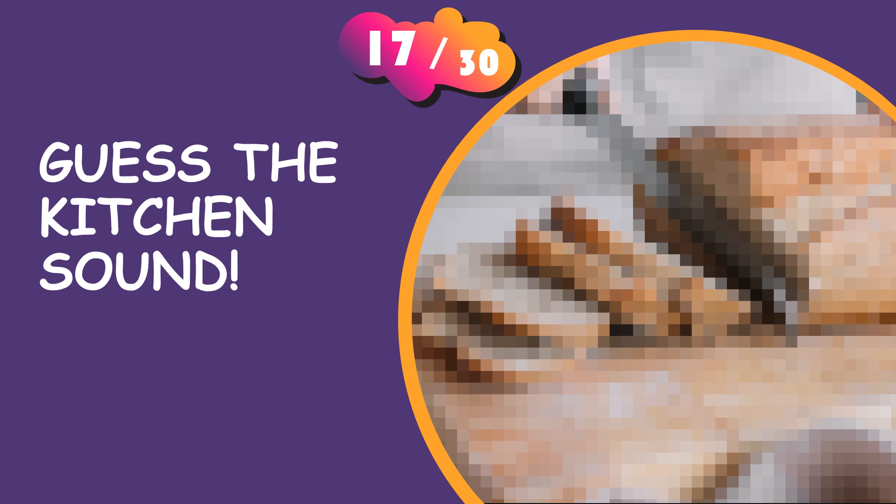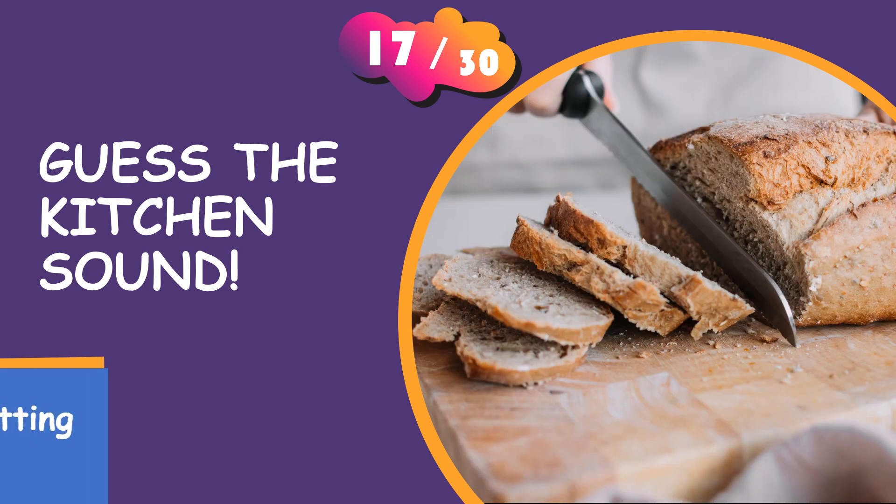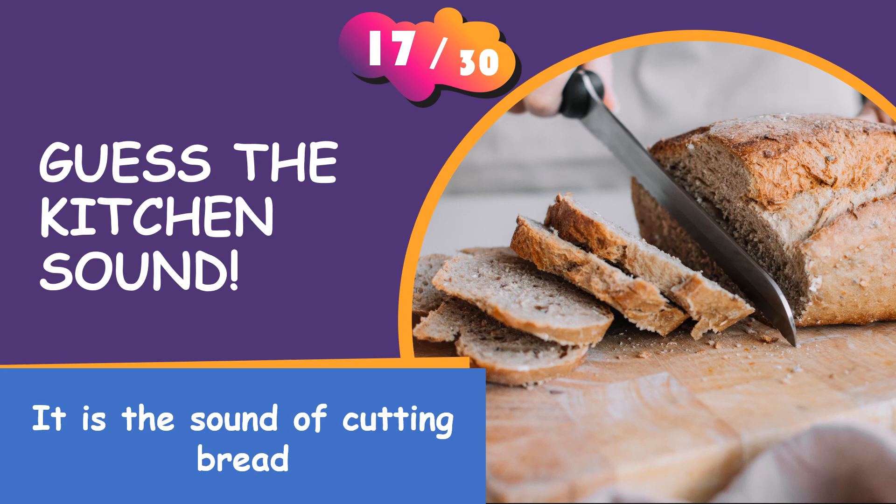Can you guess it yet? It is the sound of cutting bread.